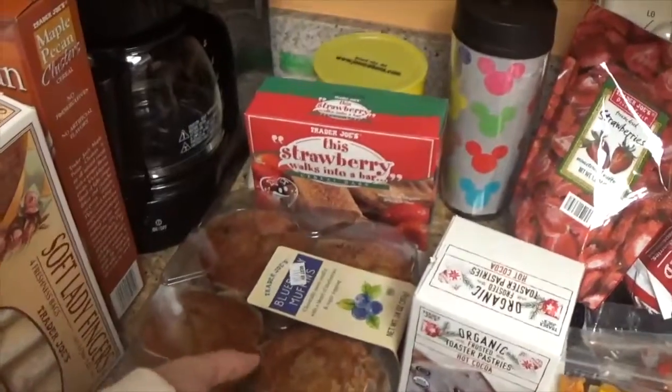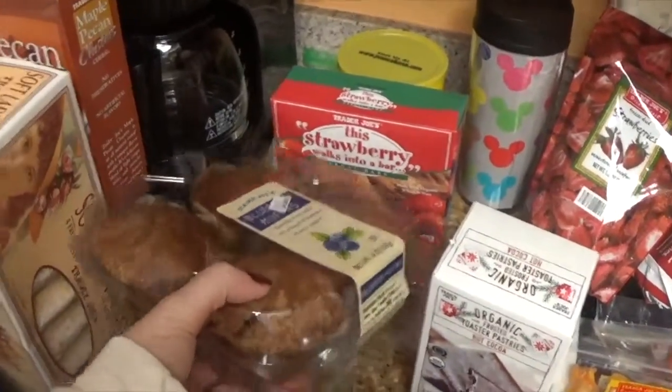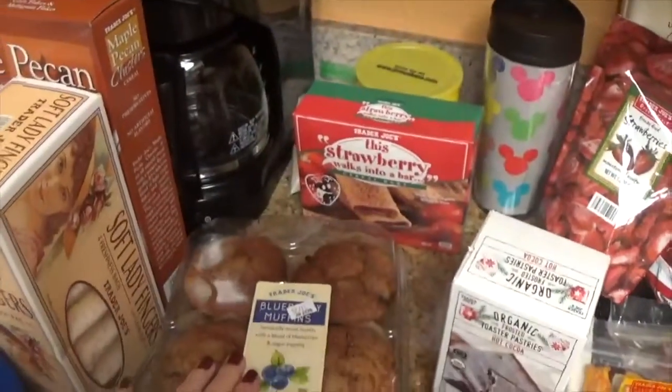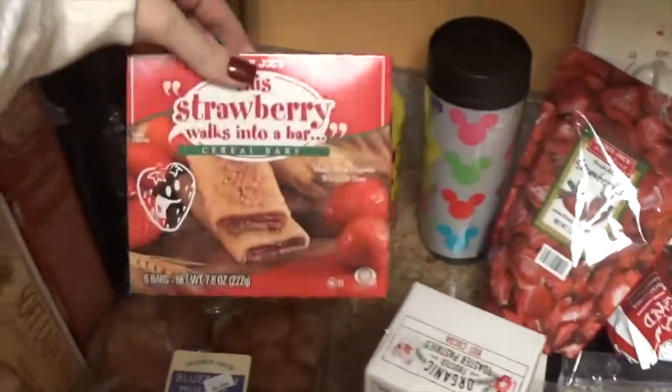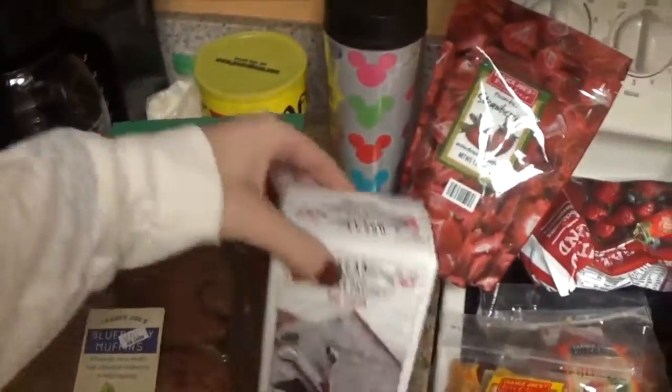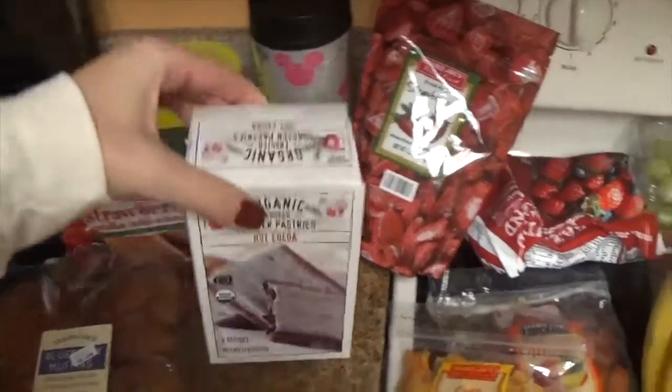I grabbed some blueberry muffins because if you guys have had a muffin in the theme park at Disney, they're like four or five dollars a muffin. These were four muffins for $4. So I figured one morning we could just all have muffins. The kids love these bars, so we'll put them in our backpack for the theme parks and they can snack on them. They also grabbed hot cocoa toaster pastries.